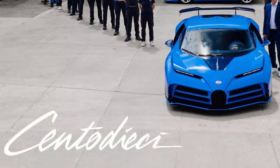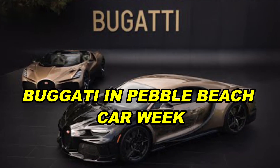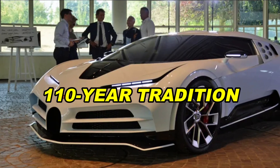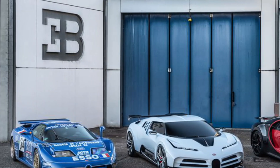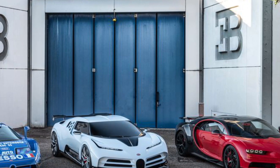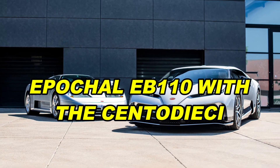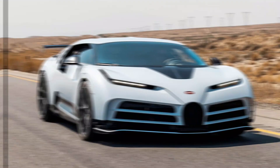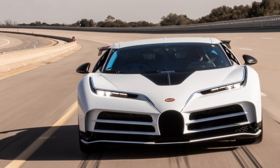Bugatti Centodieci. The Centodieci is a really rare car, debuted by Bugatti at Pebble Beach Car Week. The Centodieci builds on Bugatti's 110-year tradition of excellent design and performance, while also honoring the brand's recent heritage. Bugatti designed a recreation of the epochal EB110 with the Centodieci — Italian for 110. With its astounding performance and pioneering design, inspired by the historical model, it challenges all bounds of creativity.